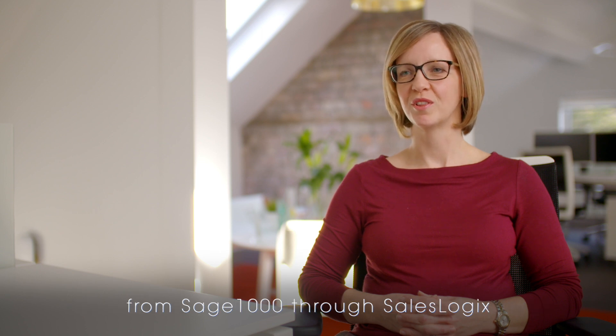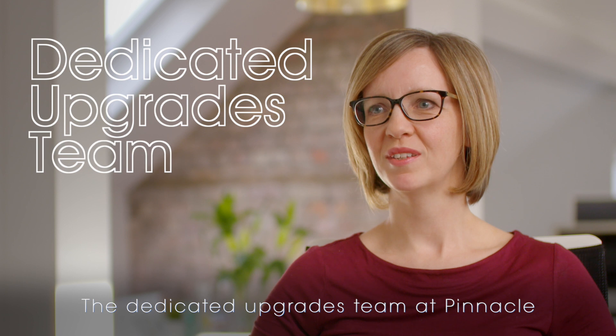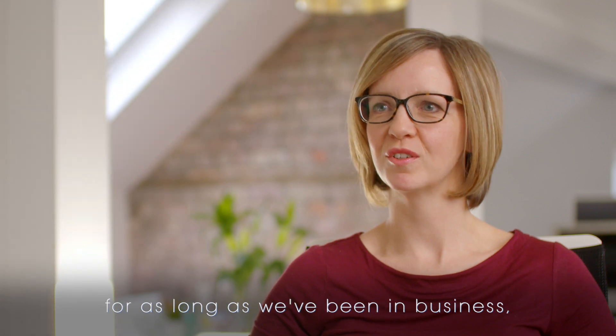I've worked on a variety of the Sage products from Sage 1000 through SalesLogix to Sage CRM and now H200 Cloud. The dedicated upgrades team at Pinnacle came about seven years ago. While we've always been upgrading Sage solutions for our customers for as long as we've been in business,